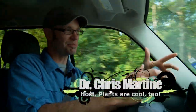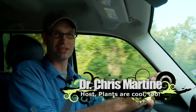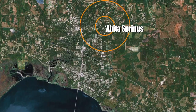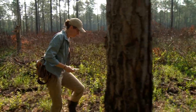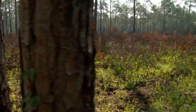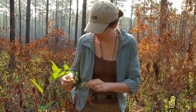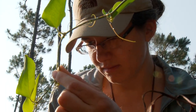Hey, this is Dr. Chris Martine. This is Plants Are Cool Too, the show where we fully acknowledge that animals are awesome, but plants are cool too. Today's examples are going to be bug-eating plants deep in the heart of Louisiana. We're here on our way to Abita Springs, about 40 miles north of New Orleans, where we're going to meet my friend Dr. Maggie Koopman. She's an expert on the pale pitcher plant, Sarracenia alata. She's been working on this for a few years and has some really remarkable things to tell us about this awesome plant. Maggie's out in a longleaf pine savannah this morning, and we're going to go see if we can track her down.